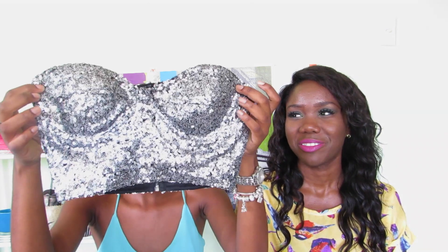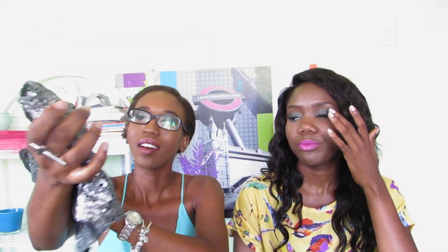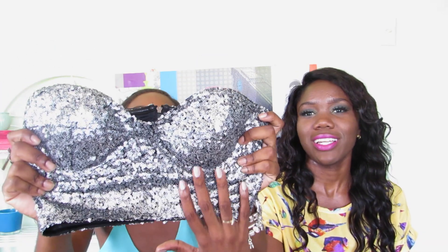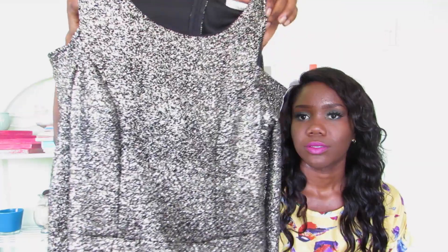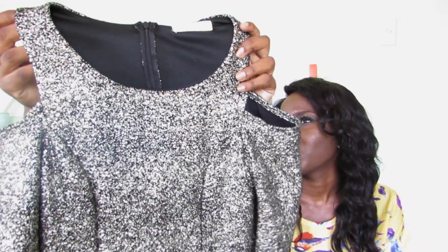The next thing I bought at Rue 21 is this shimmery crop top. It has a zipper in the back and it's like a shorter corset version — really pretty, with cutouts at the shoulders. I love it. It was around 84 guilders.